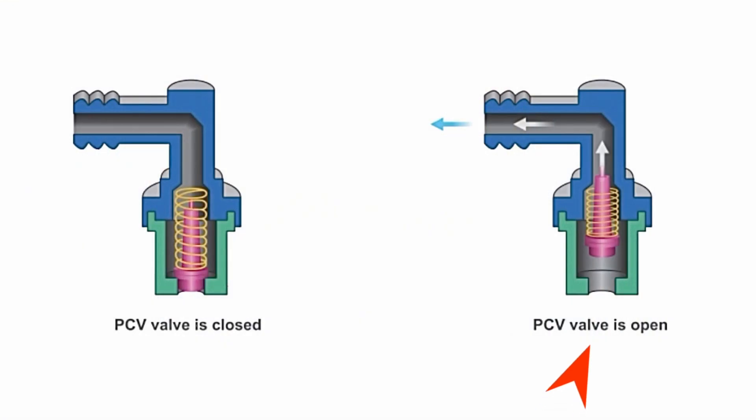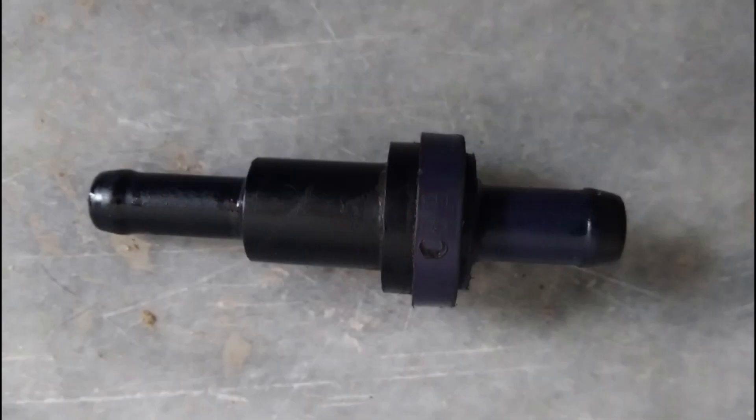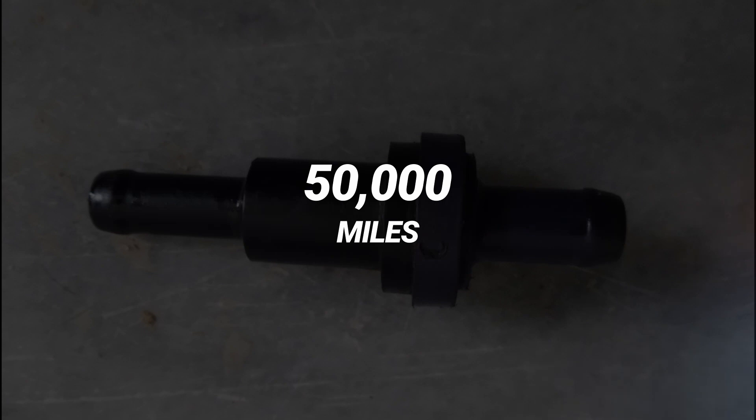If the PCV valve gets stuck open, vapors and excess oil will be drawn from the crankcase and enter the combustion chamber, resulting in oil being burned off along with fuel during combustion. The PCV valve should be replaced every 50,000 miles, but this can vary from car to car.